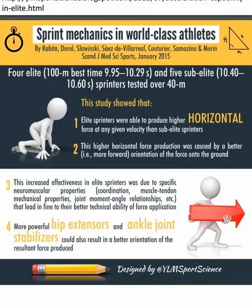This is slightly different from the Scandinavian Journal of Medicine and Sports from 2015. They had elite and sub-elite sprinters, again over 40 meters. These guys just reiterate what was found in the previous study: that elite sprinters were able to produce higher horizontal forces at any velocity compared to sub-elite sprinters. So it's not about the vertical ground reaction force — it's really about maximizing your resolution of vectors, how you apply the force to the ground to propel you forward and not vertically.